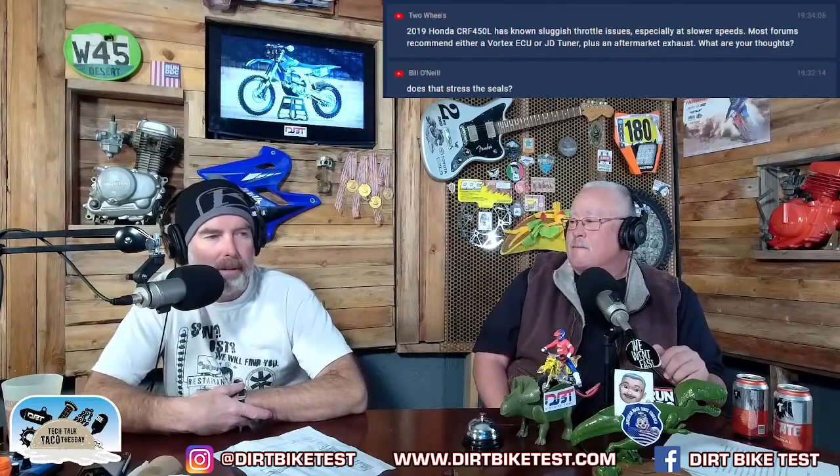Two Wheels says: 'I have a 2019 Honda CRF450L which has known sluggish throttle issues especially at slower speeds. Most forums recommend either a Vortex ECU or a JD tuner plus an aftermarket exhaust. What are your thoughts?' My thoughts are explained in detail on www.dirtbiketest.com - just search Honda CRF450L and the test and modification info will come up.